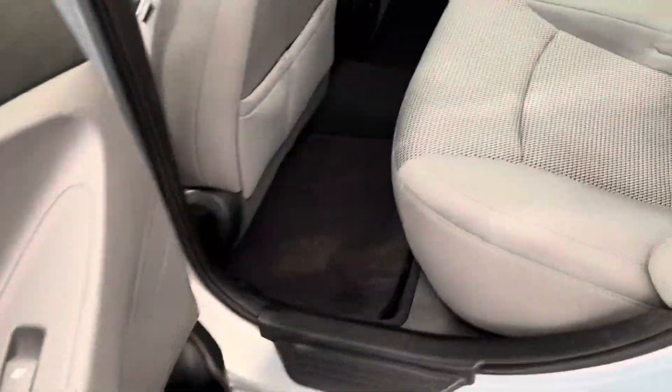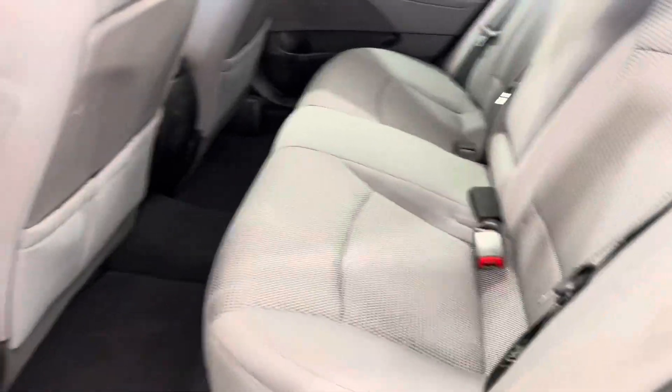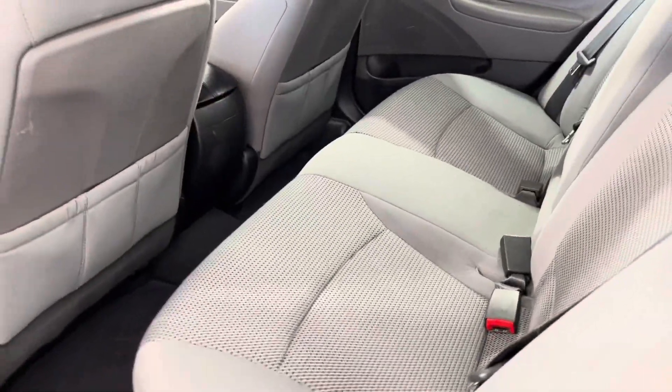As you can see in the rear seat, we have a three-person bench. Again, these super comfy cloth seats, and there's plenty of legroom back here as well.